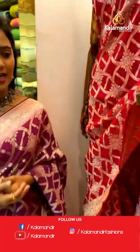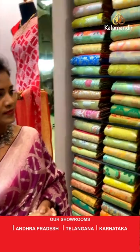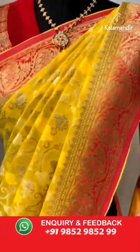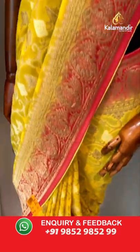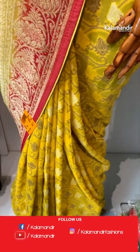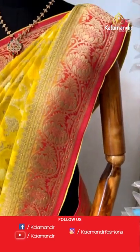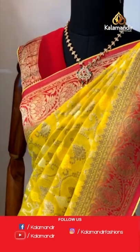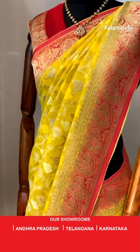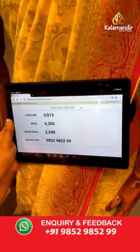Next saree — very very pretty Khadi Jarjat saree, a lovely combination. Lemon yellow with pink. All over body floral zal in silver and also gold zari. The border is contrast with floral zal. Pallu is of heavy zari weave. Blouse is contrast plain with border. Saree code CQ13 and the price is 2940.